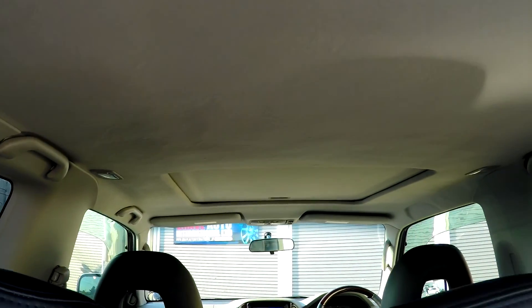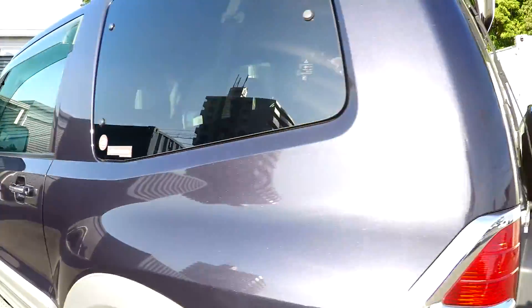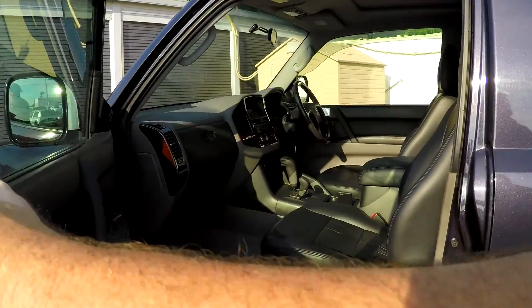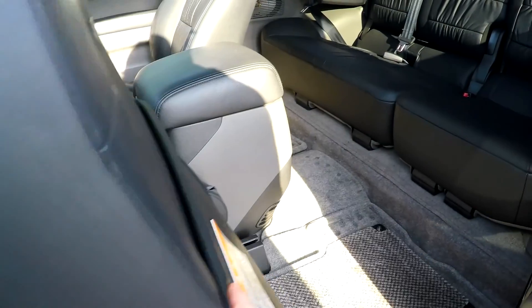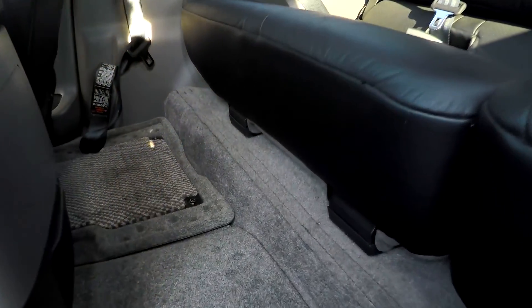The roof's all good. I don't think it's been smoked in either. You've got chrome on the door handles as well. The passenger seat's not electric — it's just a manual seat that slides forward and all that. Battery and moveable floor mats.